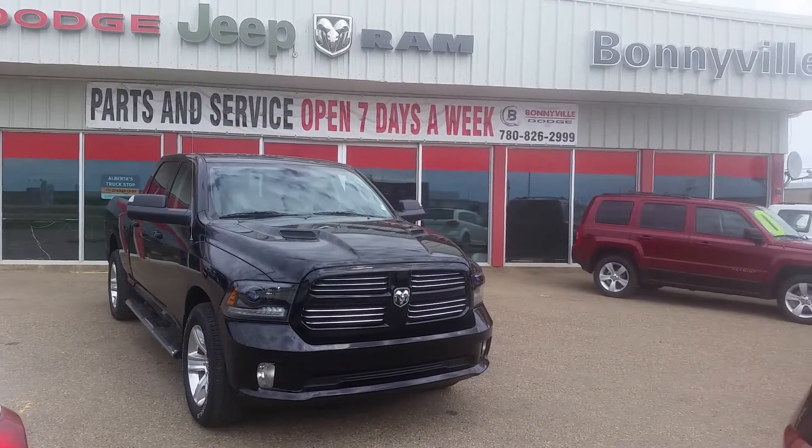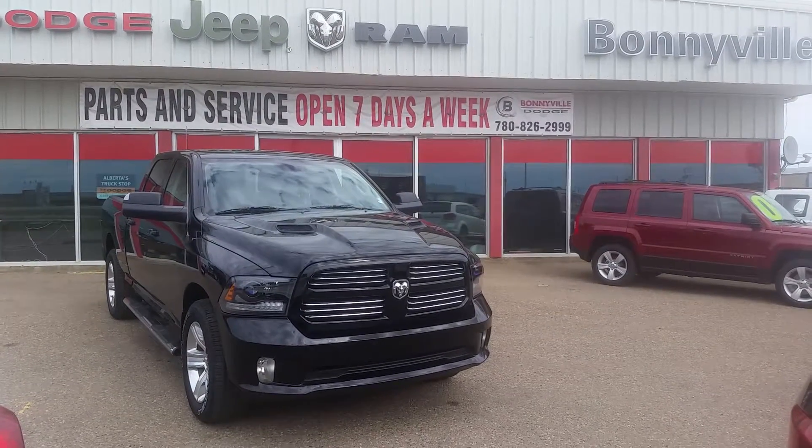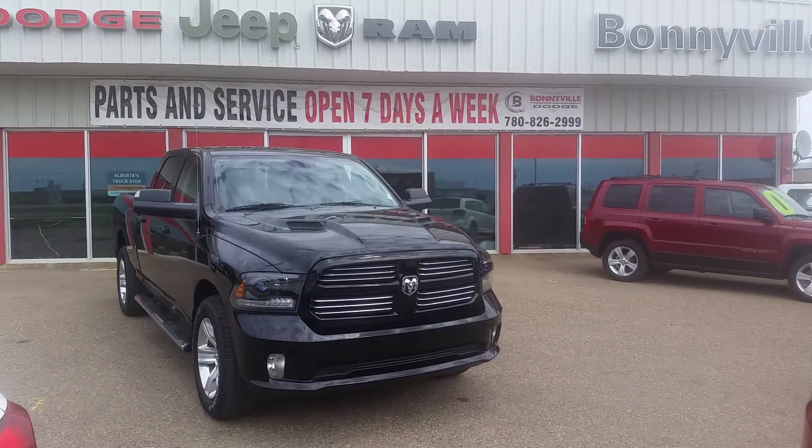Bonneville Dodge is conveniently located at 5605 50th Avenue, Bonneville, Alberta. Our phone number is 780-826-2999.